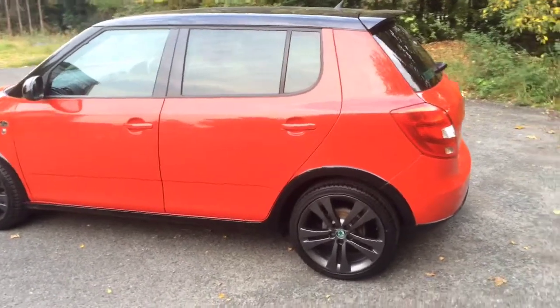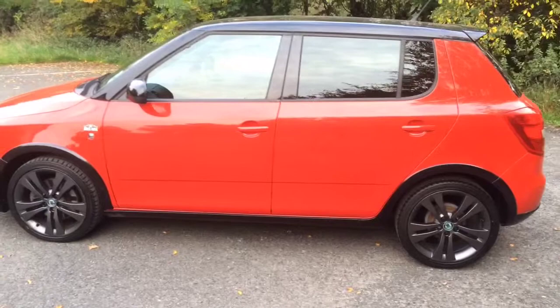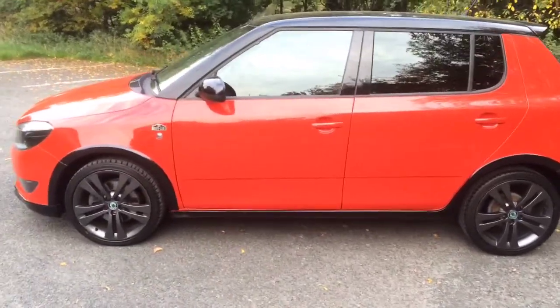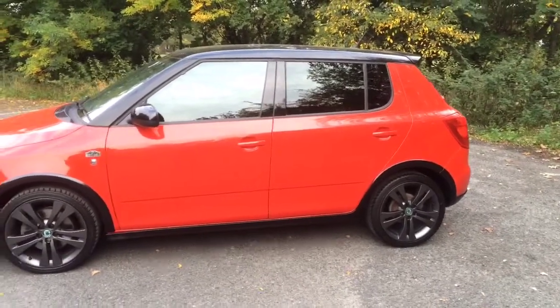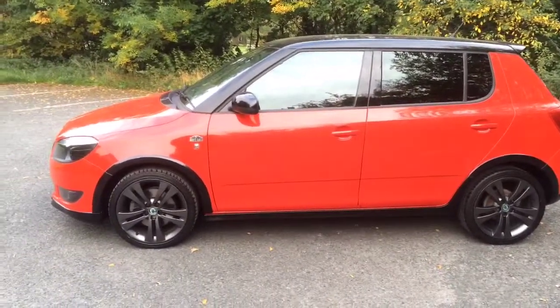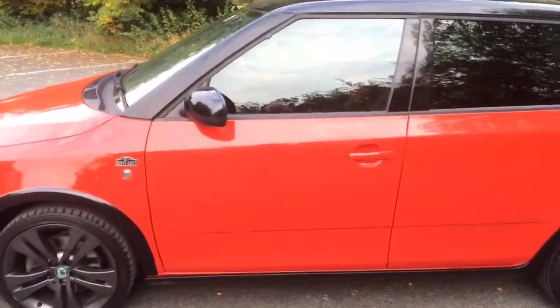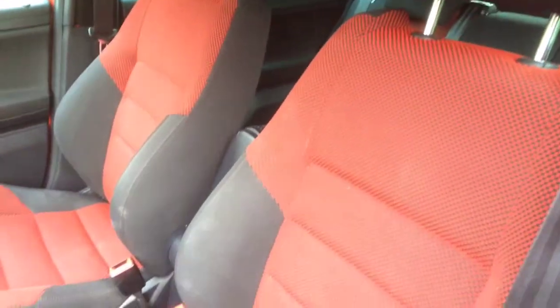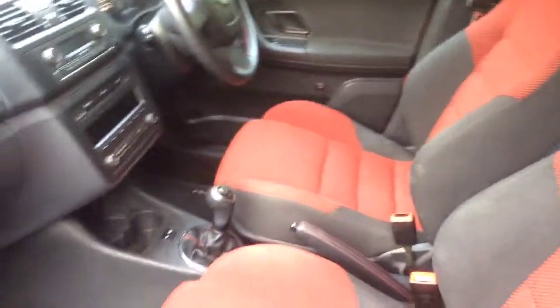It's got quite a good spec to it, this car. It's got cruise control, aircon, climate. The stereo has the AUX facility and MP3 compatibility and what not. I'll show you around the interior — as you can see it has the black and red limited edition sports interior.